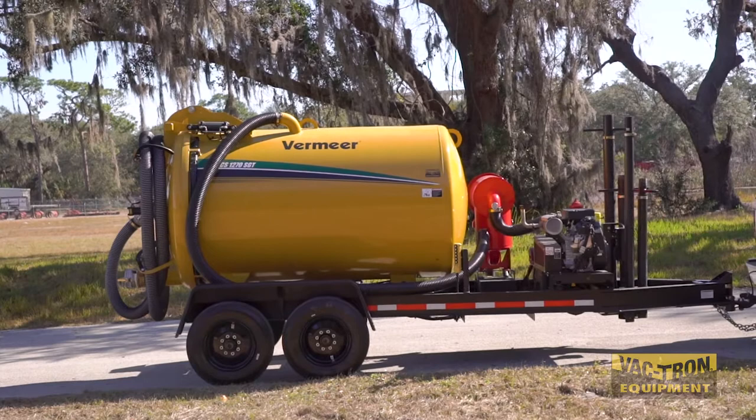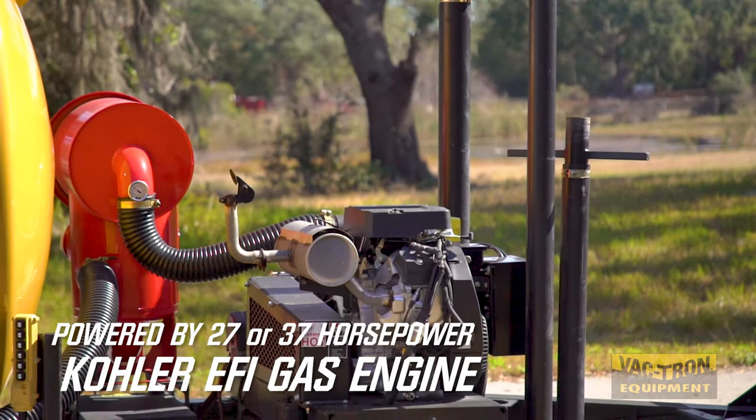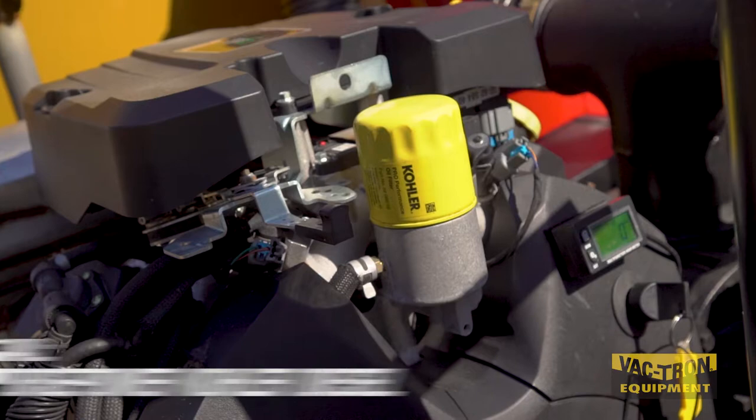The debris tank dumps to a 60 degree angle, and the unit is powered by a 27 horsepower or 37 horsepower Kohler EFI gas engine. An optional 24 horsepower Kohler diesel is also available.